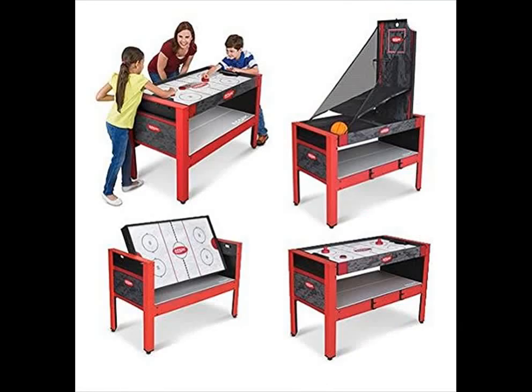Some have fewer than 12 games and these are more affordable. However, even the 12-game combo is not expensive, considering you get access to that many games.